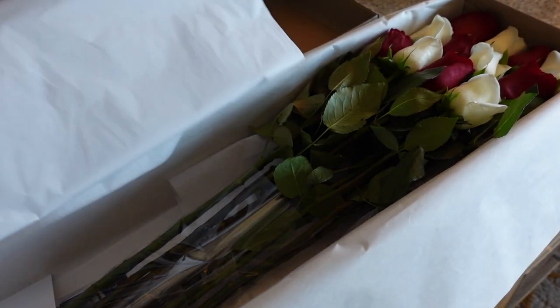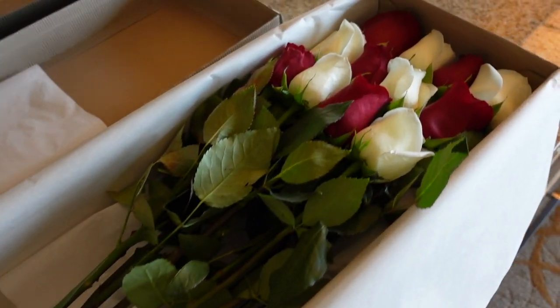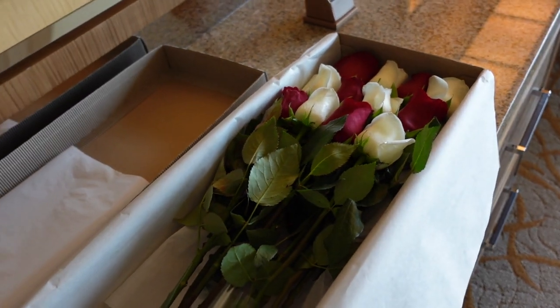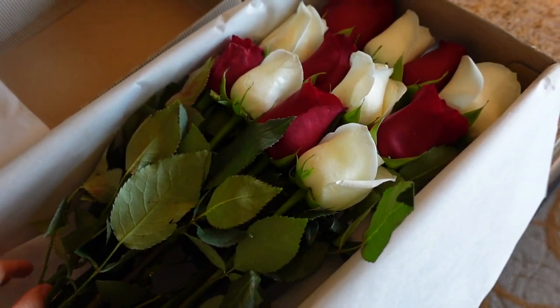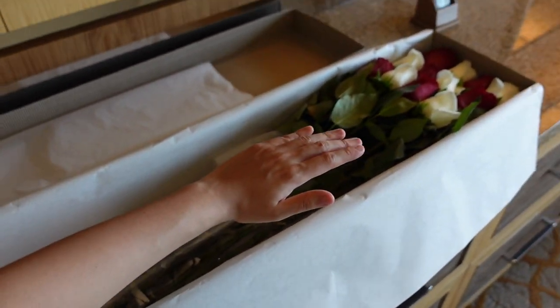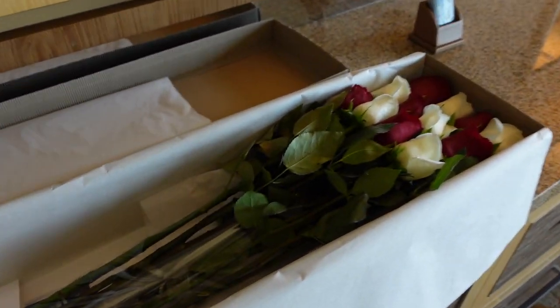We're here to celebrate our 4th year anniversary together, me and my boyfriend. And he got me these roses from Roses Only — really beautiful long stem roses. I think there's 12 of them, a dozen, and they're so beautiful. You can see how large they are — this is like my arm for reference. Okay so that's about it for the room tour. I'll put in some clips of the pool now.